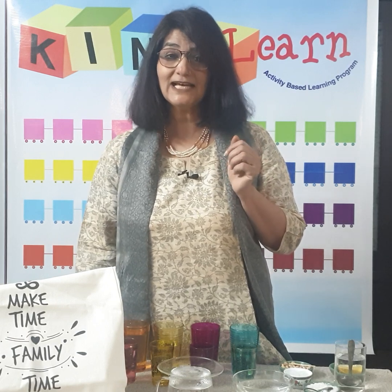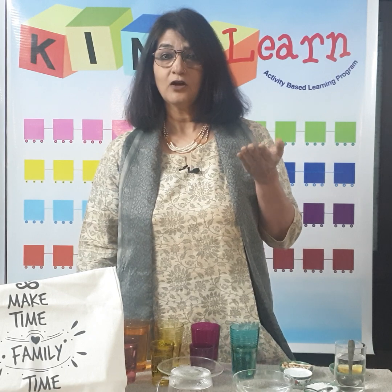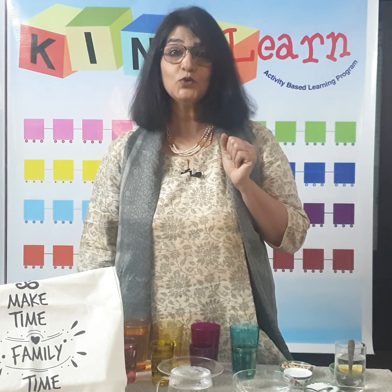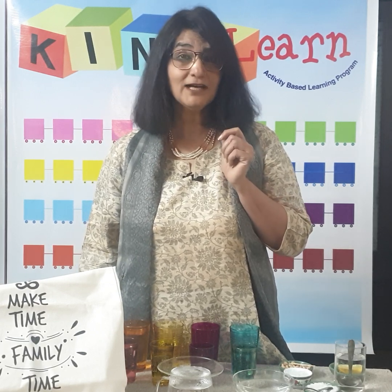सबको बुलाकर बर्फ दिखलाई — कहा चलो आओ, खेलें, कोई नई चीज़ आई। बर्फ कुछ देर में पिघल गई और बंदर हो गए भीगे। बंदर ढूंढने लगे — कहाँ गई वो नई चीज़? तो क्या आप बता सकते हैं कि वो चीज़ कहाँ चली गई? बर्फ कहाँ चली गई?